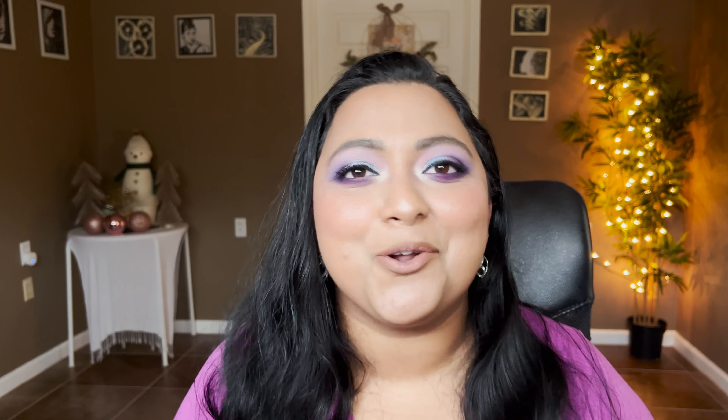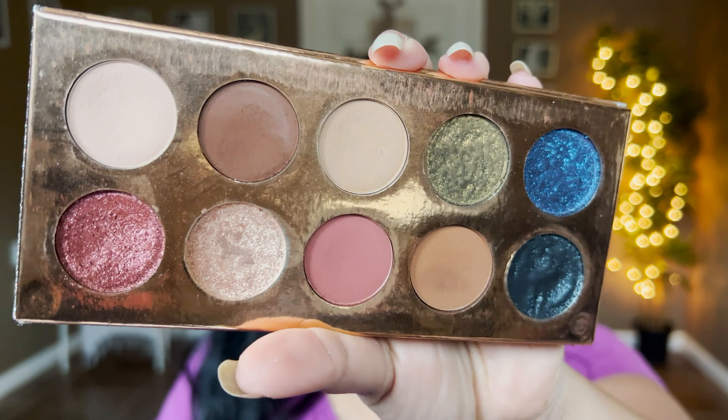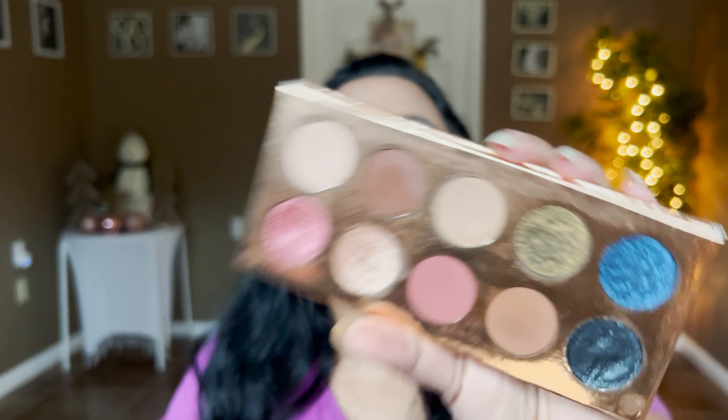Another brand I haven't purchased from in a long time but keep going back to is Dose of Colors. This is the Friendcation palette — super old, but whenever I wear it I'm blown away by the mattes. It's a formula that just blends like a dream, no patchiness, no build-up. It just melts into your eyes and gives such a beautiful gradient from dark to light.